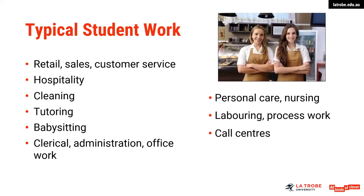Typical student work will vary, but some of the main categories include a range of areas. A lot of professional work does tend to be full-time in nature, which can be quite difficult for students to secure. So please don't get too hung up in working in professional areas, as all industries will allow you to develop those transferable soft skills.